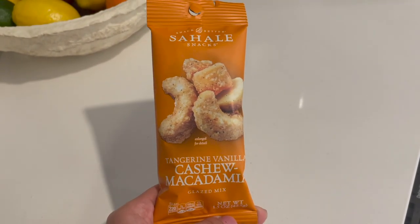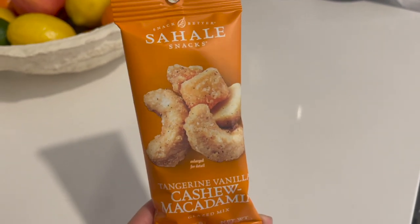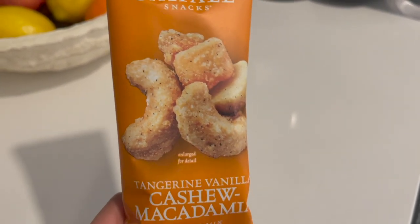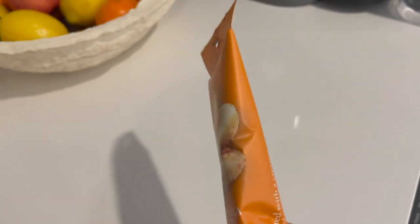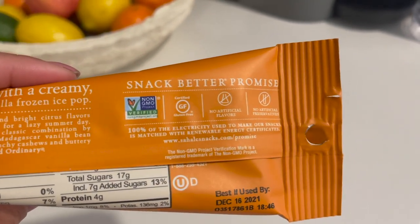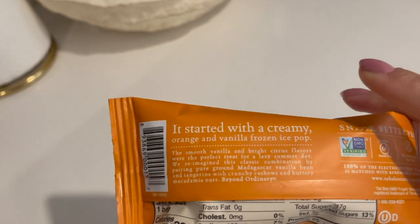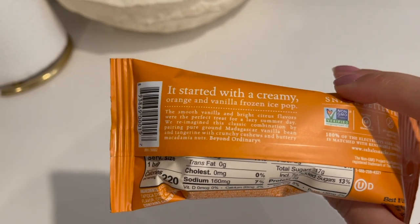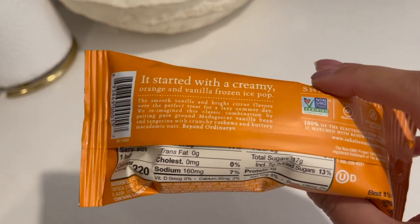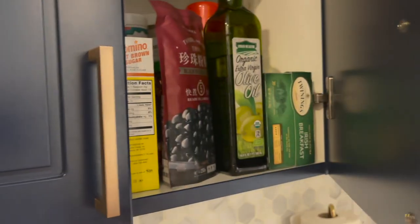Here's another snack I've been loving — more along the lines of trail mix. It's the tangerine vanilla cashew macadamia nut mix from Sahale Snacks. These include dried mangoes sweetened with vanilla — no artificial flavors, no preservatives, gluten-free, about 220 calories. The flavor is inspired by a creamsicle — creamy orange and vanilla. It's just a really nice combination of flavors all together.